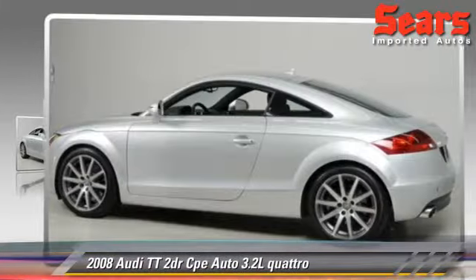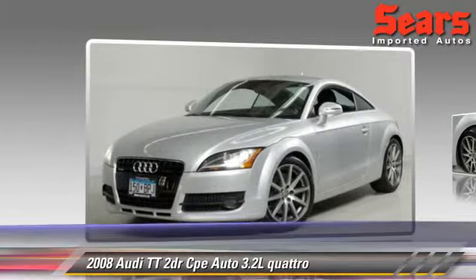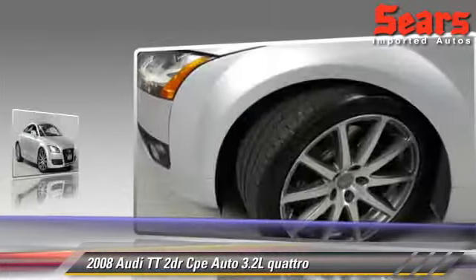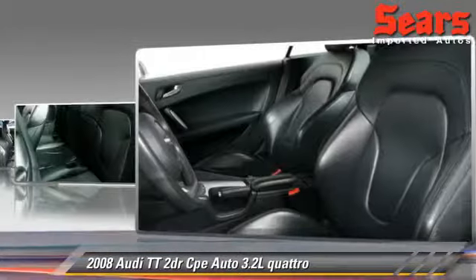Powered by a 3.2 liter V6 engine with an automatic transmission, this vehicle gets up to 24 miles per gallon. This Audi features powered door locks, tilt wheel, and all-wheel drive.